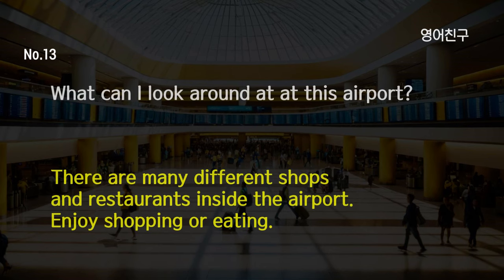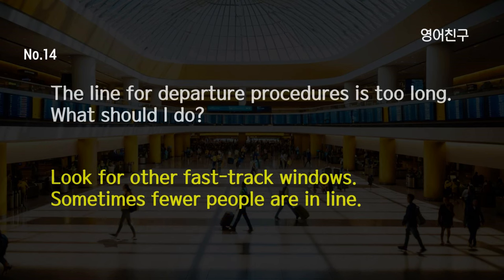What can I look around at at this airport? There are many different shops and restaurants inside the airport. Enjoy shopping or eating. The line for departure procedures is too long. What should I do? Look for other fast-track windows. Sometimes fewer people are in line.